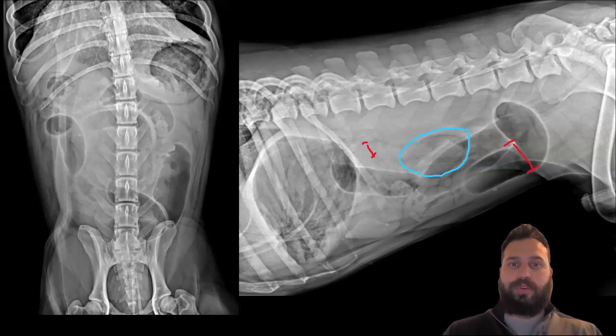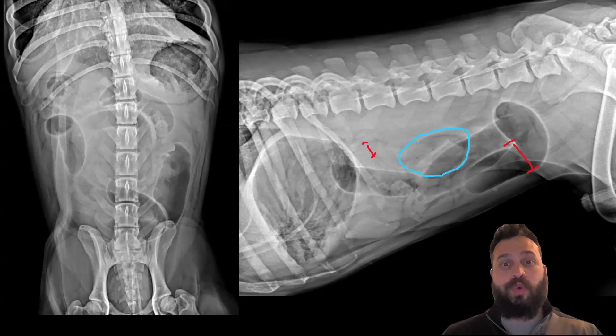The other thing I'm noticing is in the mid-abdomen — and I don't know if this is colonic or potentially small intestinal — there's an atypically shaped structure, kind of oval, and it looks a little bit more formed than I might expect for fecal material or other normal material. This is definitely something I'm worried about as a potential foreign body causing obstruction in this patient.